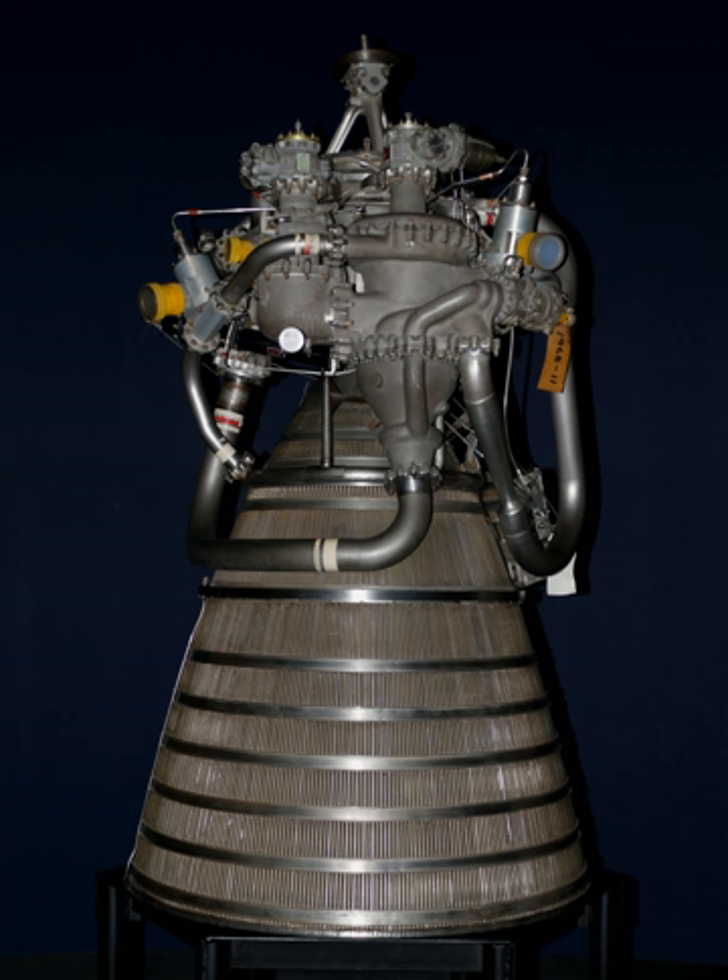In April 2016, it was reported that NASA chose a design based on four RL-10 engines for the Exploration Upper Stage to be used beginning with the crewed EM-2 mission of the Space Launch System. In October 2016, NASA confirmed these reports when it announced that the Exploration Upper Stage would utilize a new variant identified as the RL-10C-3.